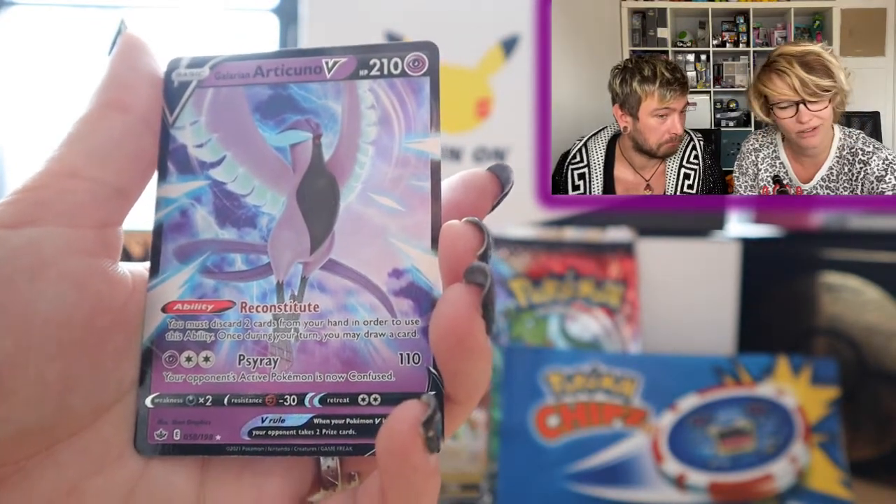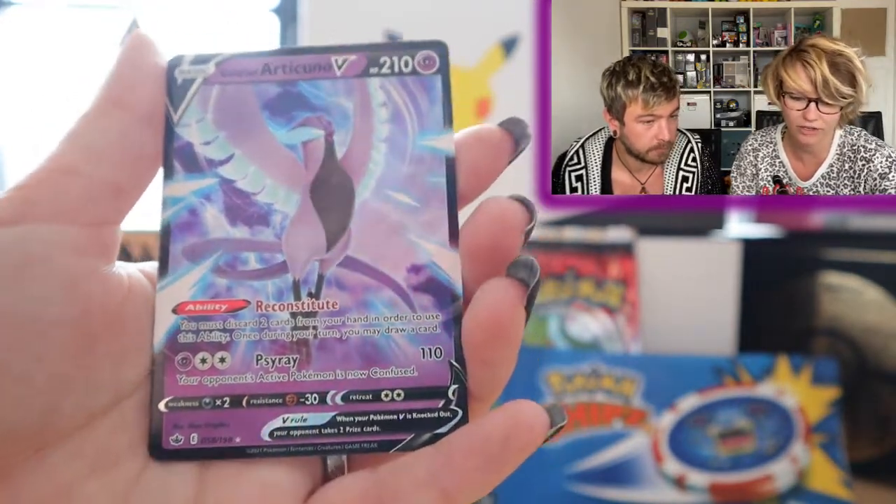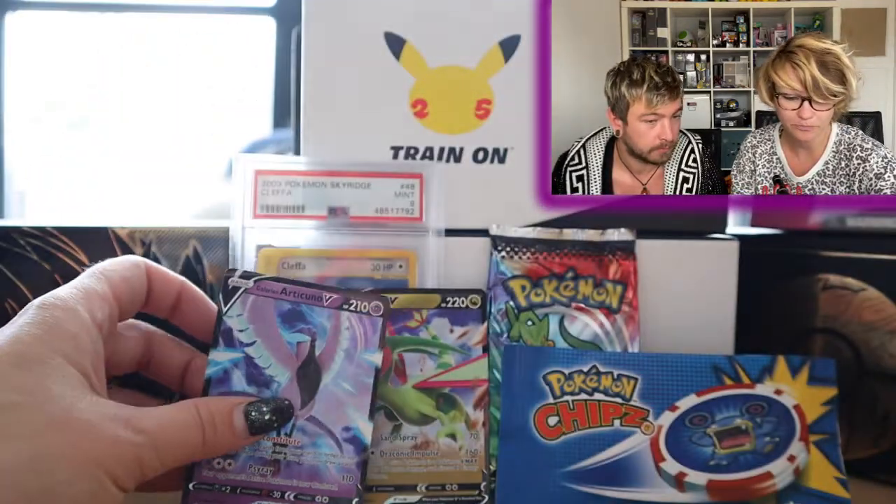We got a Galarian Articuno V — I'm not sure if we already have this one. From this mystery box we got some awesome stuff: hits from both packs, a PSA 9 Cleffa from Skyridge, a Fusion Strike Elite Trainer Box, the Flicks Pics, and the chips package that I still need to research.